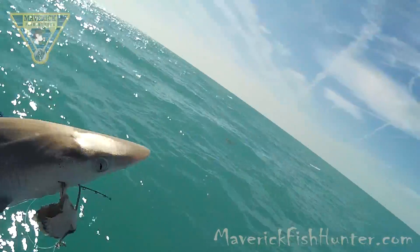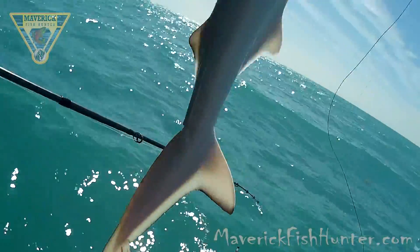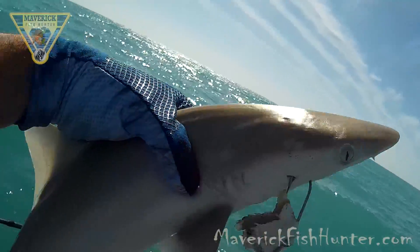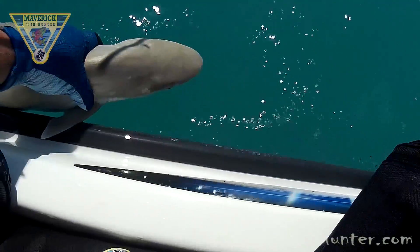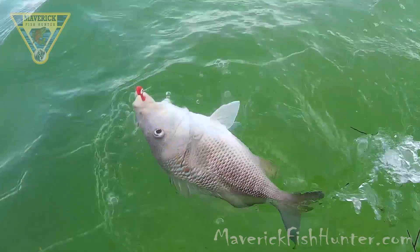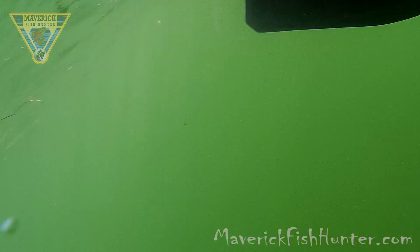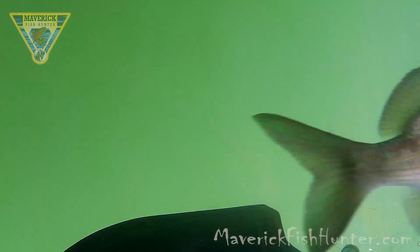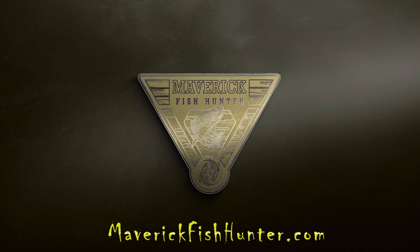Got them on some cut bait using steel leader. Here's an example of what they call a grunt — from what I understand, a silver snapper. It grows to a length of about 30 centimeters or 12 inches and is a silvery cream color with narrow yellow or blue octagonal stripes.